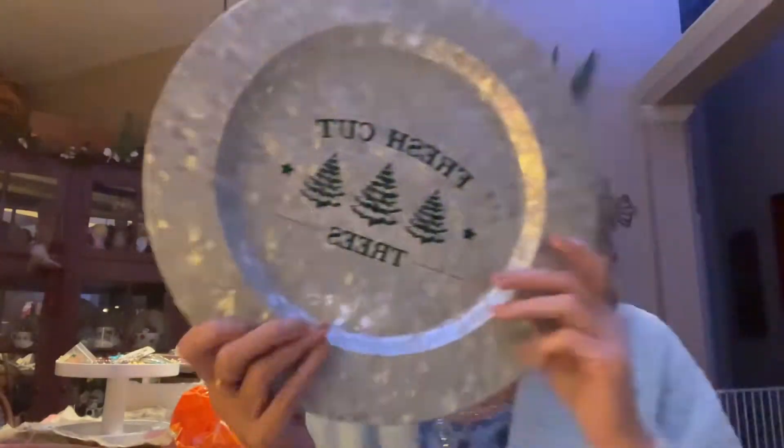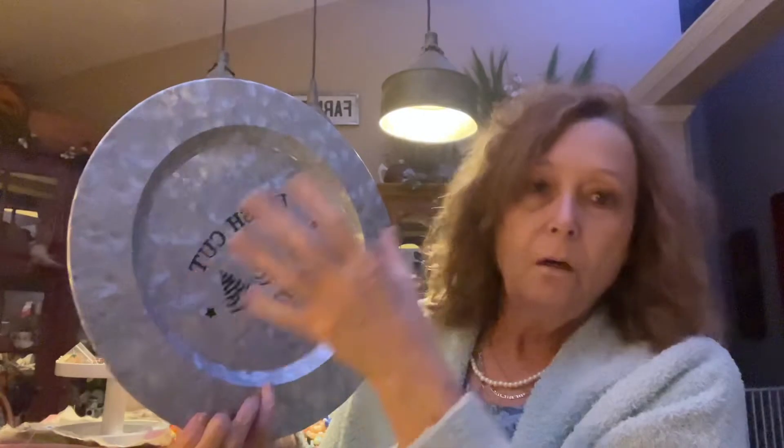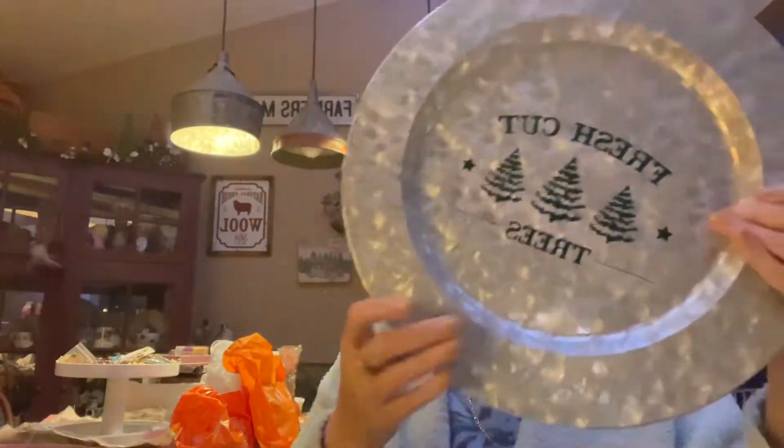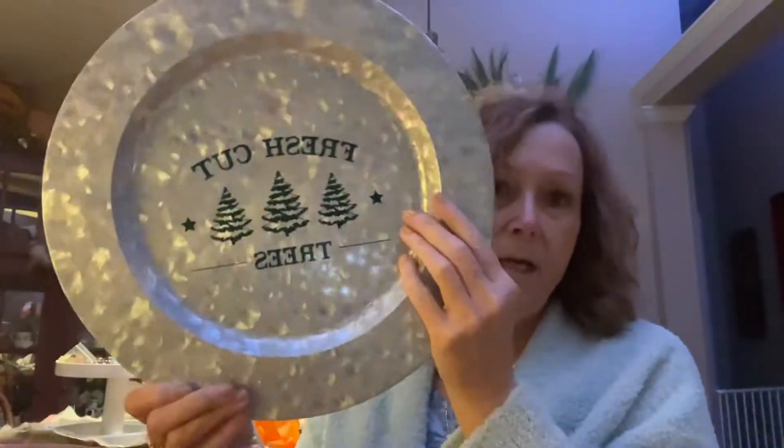First of all, I found this galvanized charger — it says 'Fresh Cut Trees.' This is going to be great to put candy or cookies on and then wrap it. I thought these were absolutely adorable. I got two of them; they were only two dollars each and they're pretty good size, so that is a really good deal.